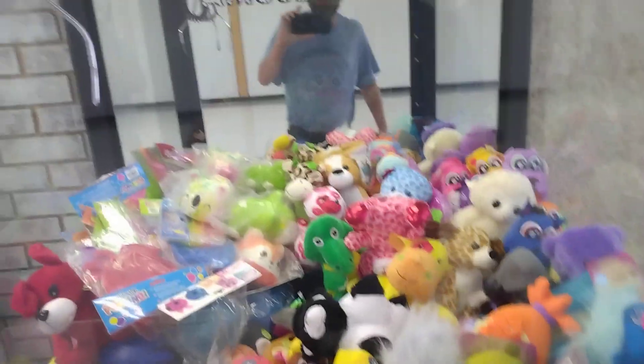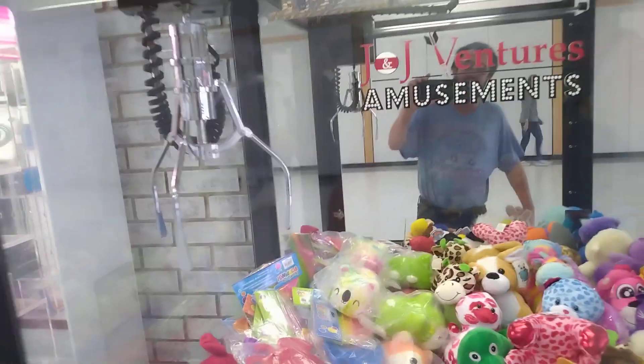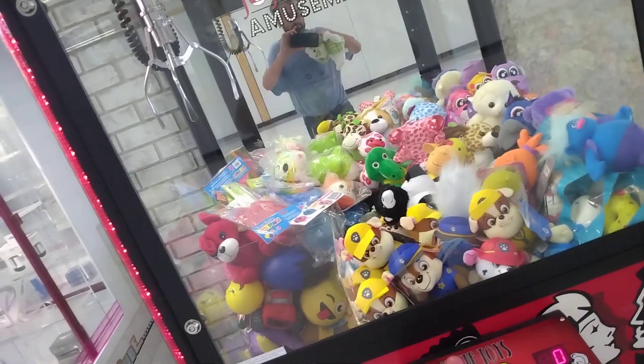All right y'all, got a couple prizes today and I'll see you next time. And before I go, I always want to remind you guys that Jesus loves you — have a wonderful day. This will wrap up this episode of Captain Namco versus Black Tie Toys. I'll see you next time.